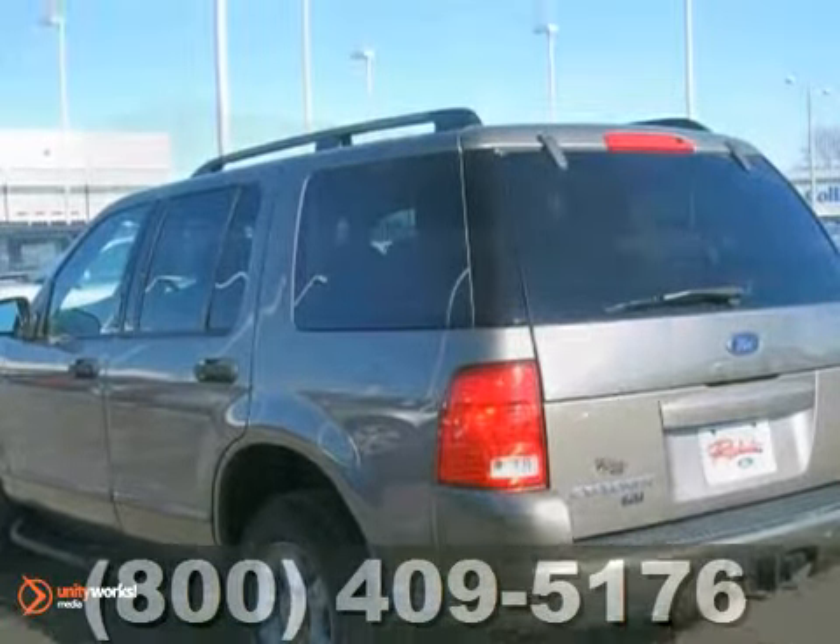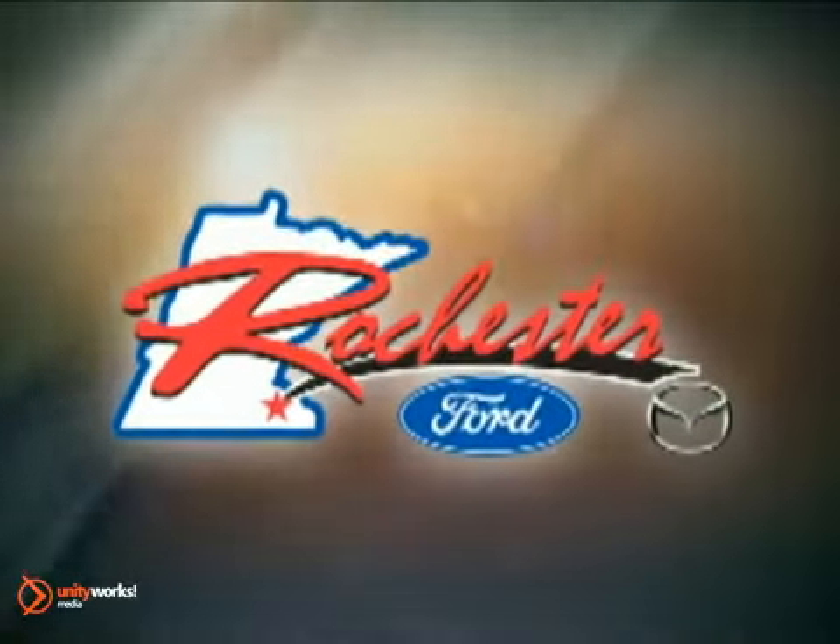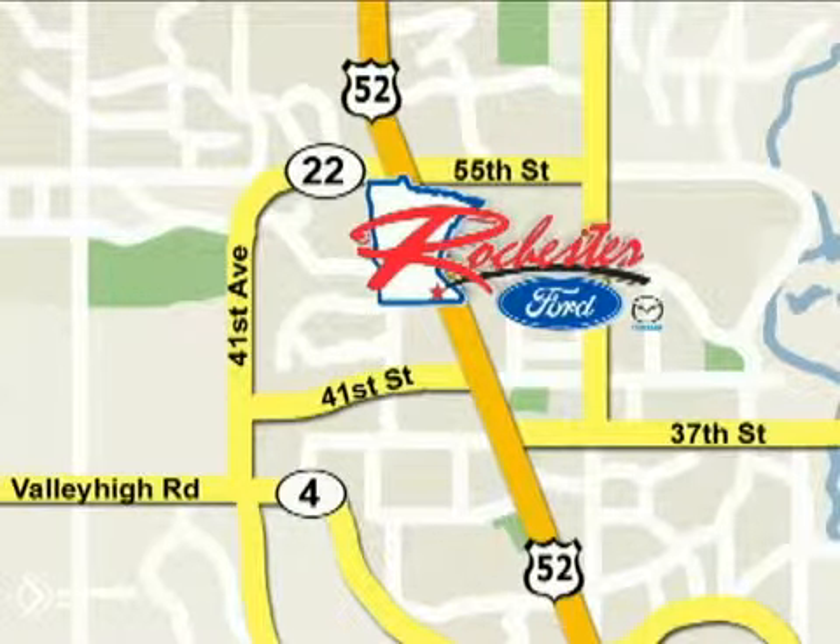Stop by, call, or email today for a test drive. At Rochester Ford Mazda, we're all about service and selection. We are conveniently located between 41st Street and 55th Street NW on Highway 52 North in Rochester.